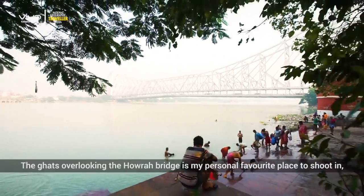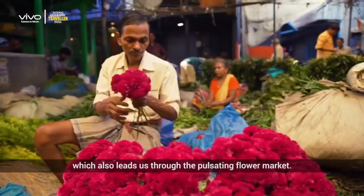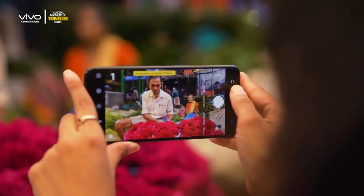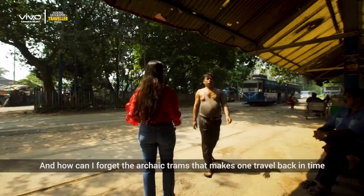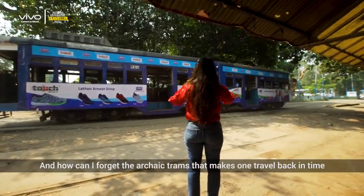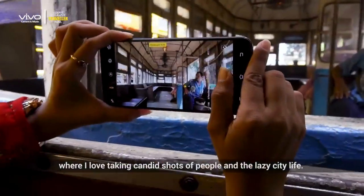The Ghats overlooking the Howrah Bridge is my personal favourite place to shoot in, which also leads us through the pulsating flower market. And how can I forget the archaic trams that make one travel back in time, where I love taking candid shots of people and the lazy city life.